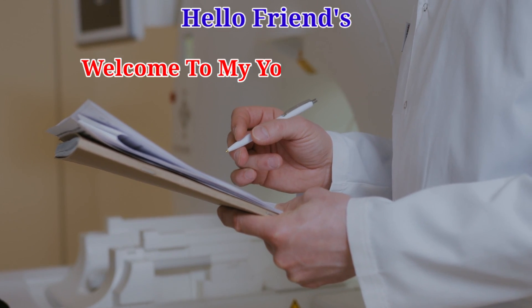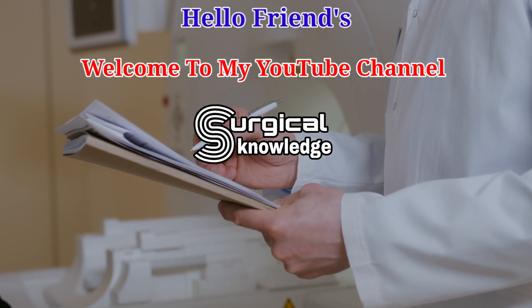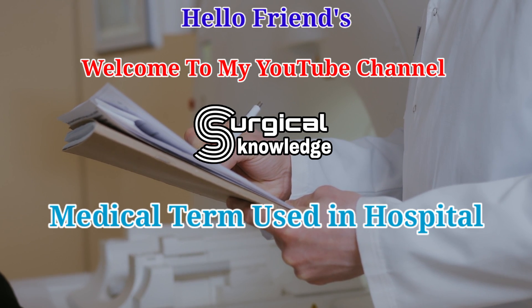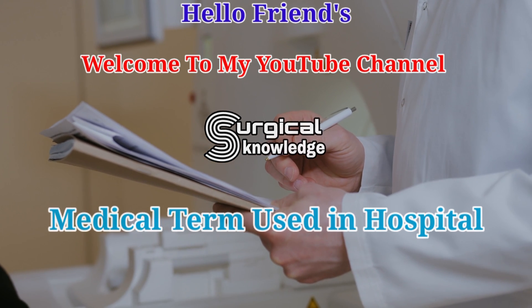Hello friends, welcome to my YouTube channel. In this video, we will learn about medical terms used in hospitals. So let's start the video.